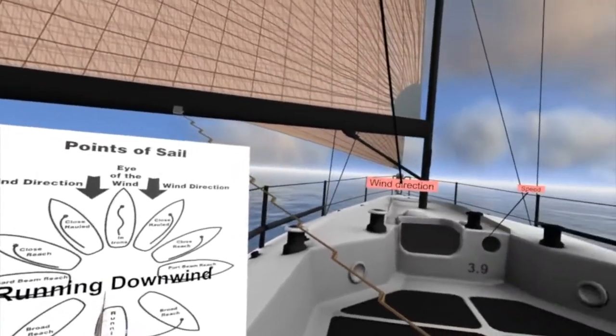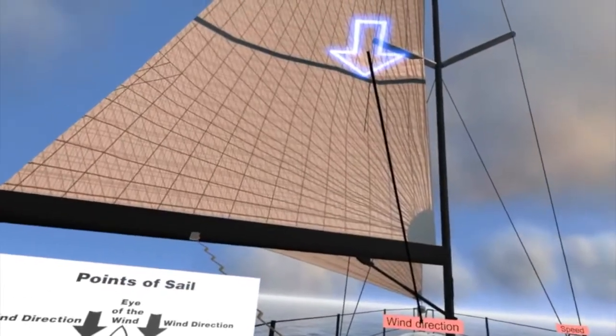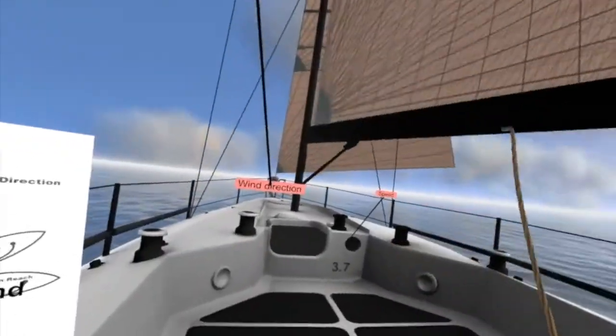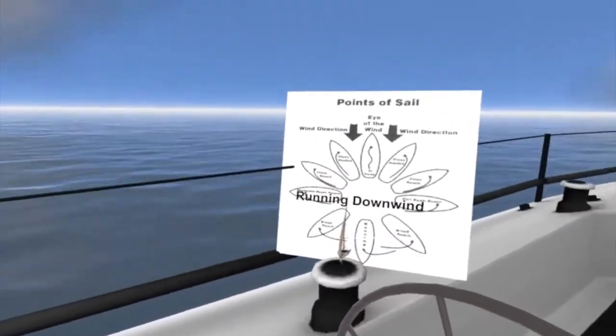Running downwind. On this point of sail, the wind is coming from directly behind the boat. Running can be dangerous to those on board in the event of an accidental jibe. In this case the accidental jibe just happened, but luckily we are in a safe environment in virtual reality.